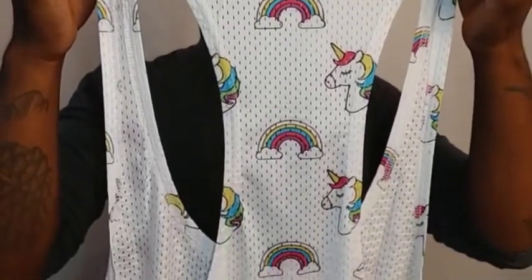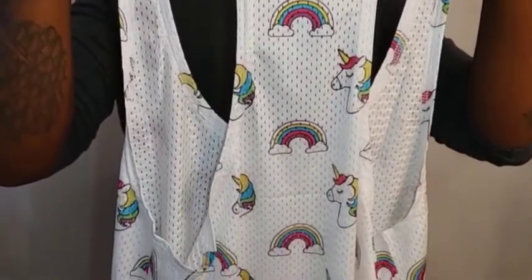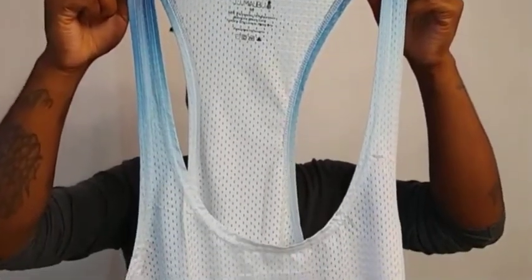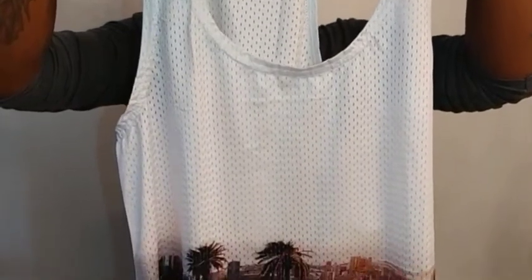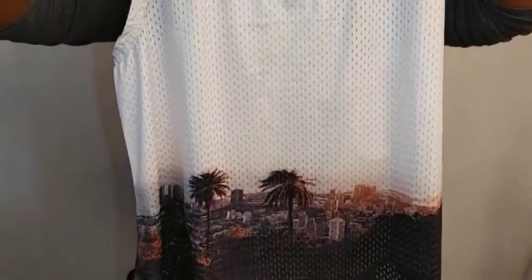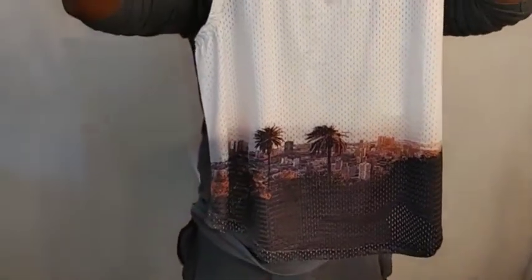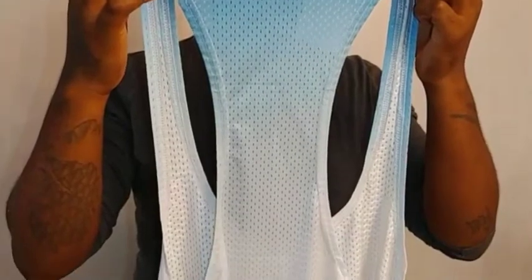This one is a JJ Malibu skyline tank top. I was unable to find it on the JJ Malibu site, but I do love this shirt. Unfortunately they don't have it on the site — I bought this one on sale and I guess they are just out of stock. But I love the way this looks and feels.